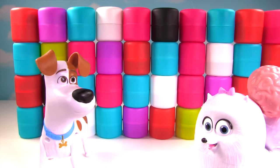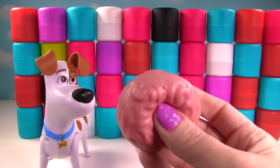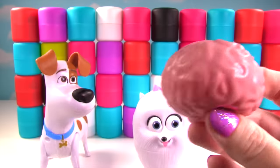Yes, let me go get it. I have a big ol' brain and I brought you a big ol' brain. Whoa, Gidget. That is super cool. Look how squishy it is. That's awesome. Thank you.